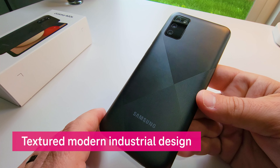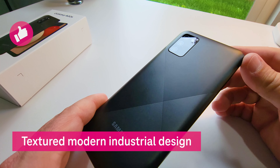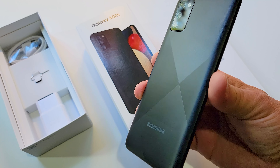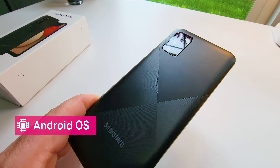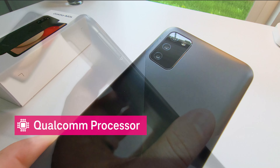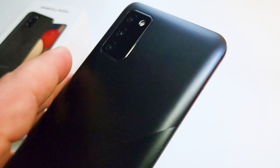My favorite feature of the A02s is the beautiful, modern design. It's got a smooth but slightly textured finish, which makes the phone easy to hold. The Galaxy A02s runs Android 10 out of the box and has a reliable Qualcomm Snapdragon processor.